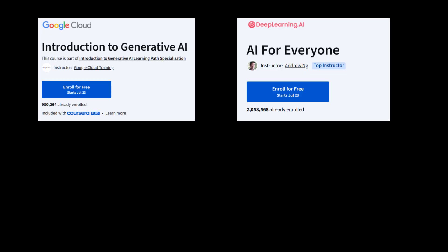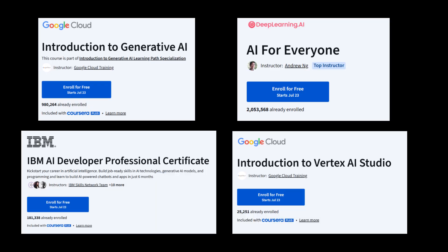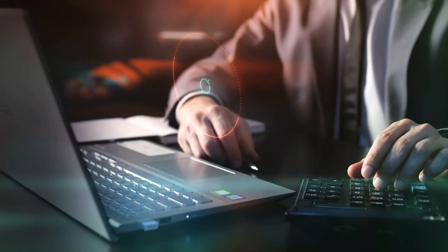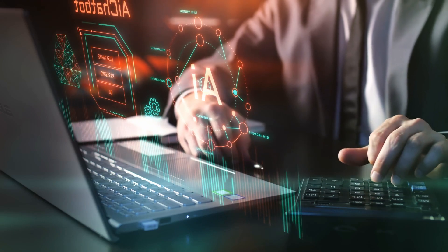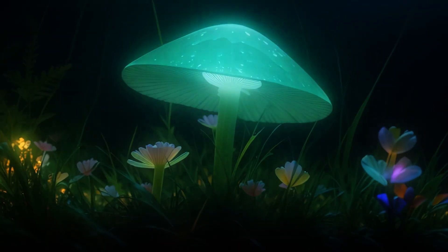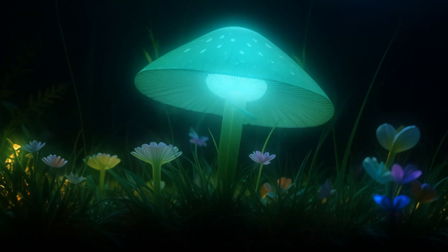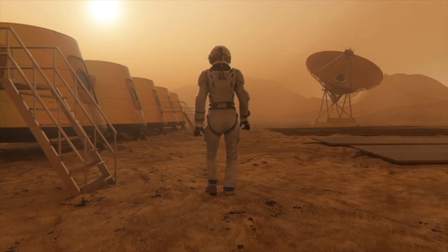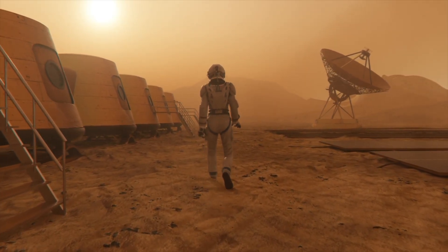I put this list together to save you the trial and error I went through. These are not just courses — they are stepping stones to building real-world skills and understanding how to use AI effectively. I'm also planning a follow-up video focused on full stack AI development, so if that's something you're into, definitely stay tuned. Let me know in the comments which course you're diving into, or if you've found any hidden gems worth sharing. If this helped, give it a like — it helps the algorithm!